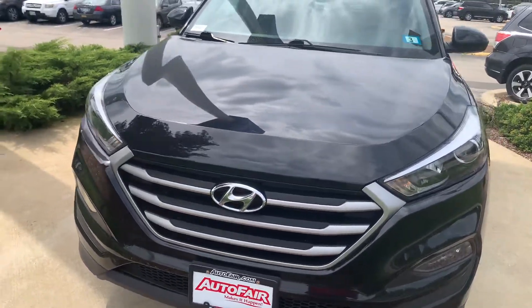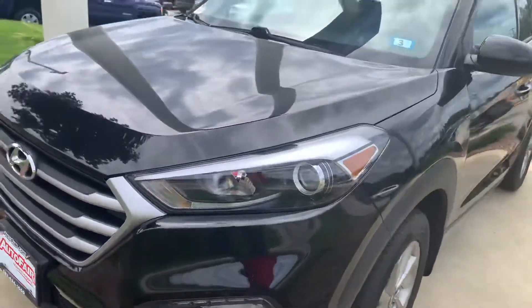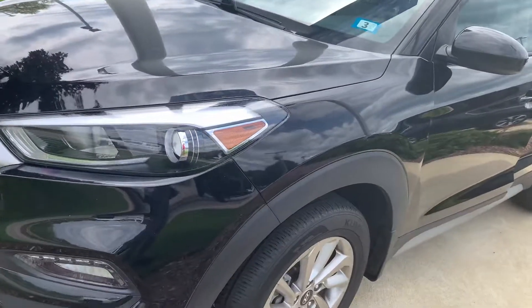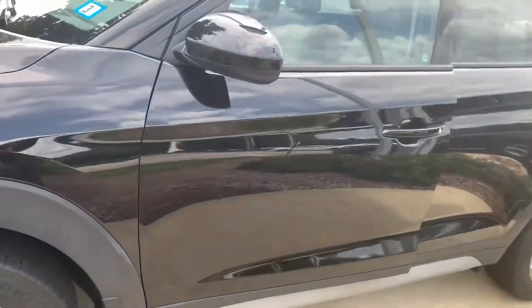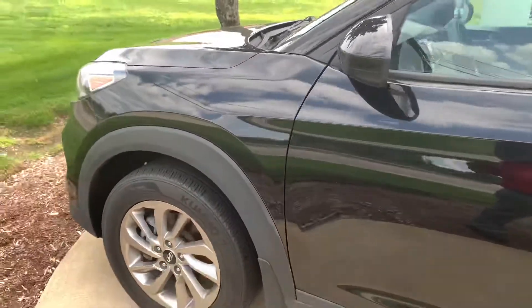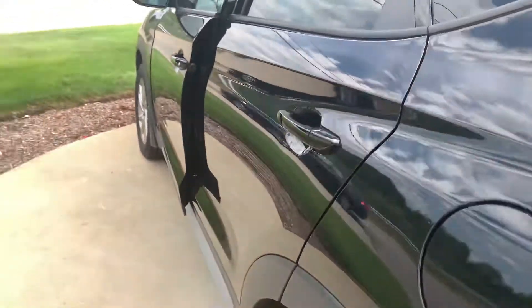Good afternoon, Heather. This is Eddie De La Rosa from Outerfair Honda here in Manchester, New Hampshire. I just want to give you a quick walk around on this beautiful 2017 Honda Tucson all-wheel drive in black, like you can see over here. Let's just go around so we'll give you a quick view of it.